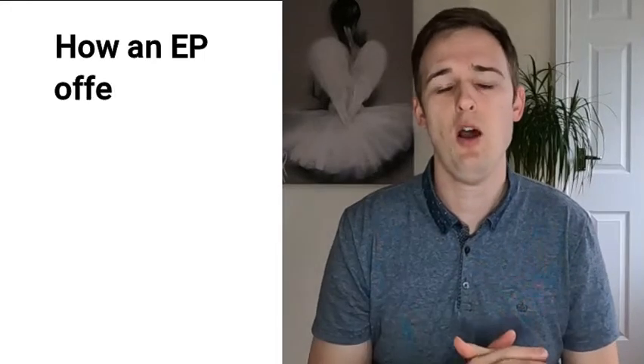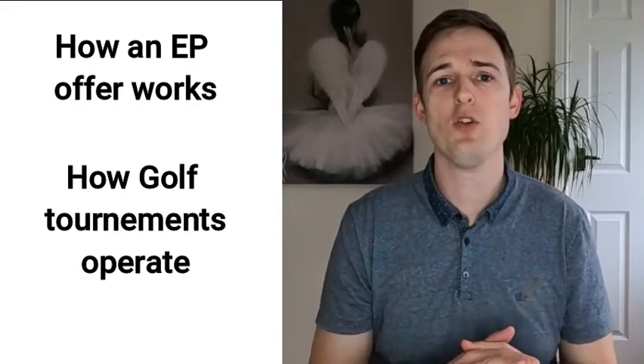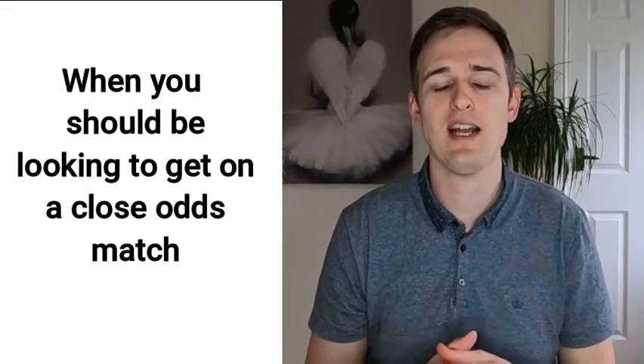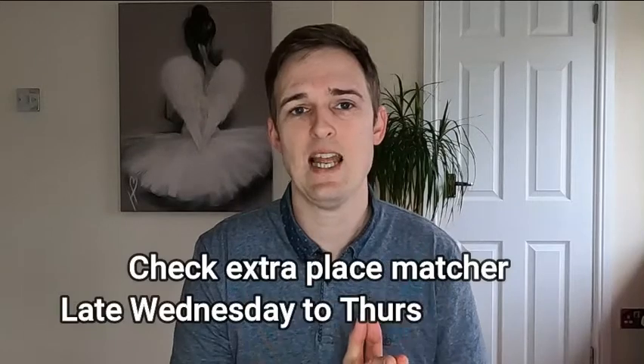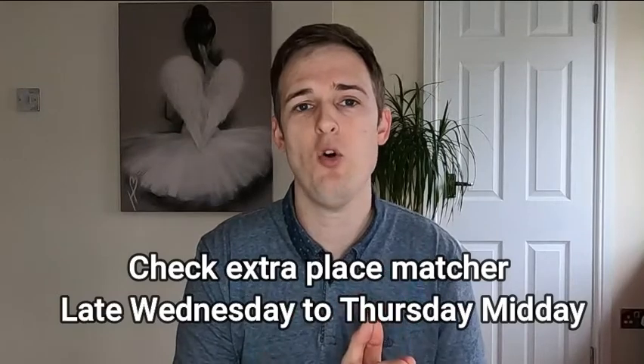Now you know how an extra place offer works and how a golf tournament operates, I want to talk about when you should be looking to get on a close odds match. In the example I'm going to show you, the tournament starts at three o'clock on Thursday afternoon, so what I've been doing is looking Wednesday late evening and Wednesday night for any close matches, and then checking again on Thursday morning — the earlier the better, as early as 5am. That's generally when you want to check: between Wednesday late afternoon and Thursday morning.